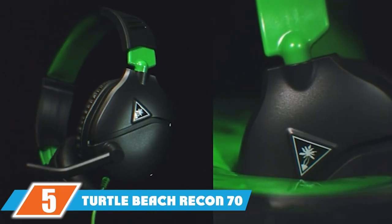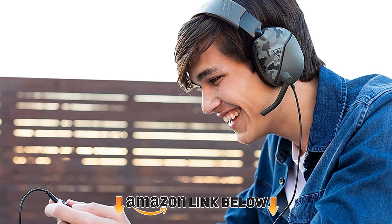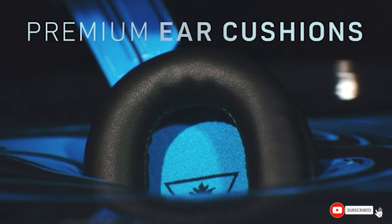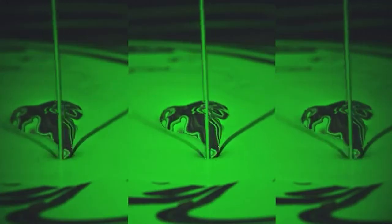The number 5 position is held by the Turtle Beach Recon 70 Multiplatform Gaming Headset. If you are looking for gifts for a gamer brother, there are so many things you can give him. If you want it to be a surprise, then give him this multiplatform gaming headset. The lightweight design ensures complete comfort during gaming sessions.